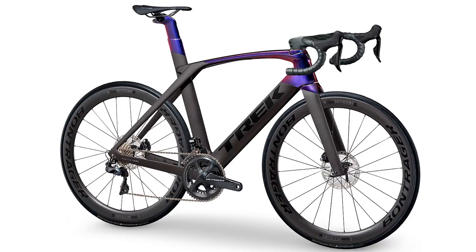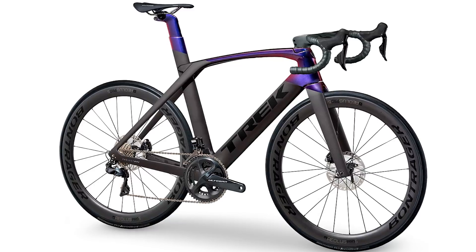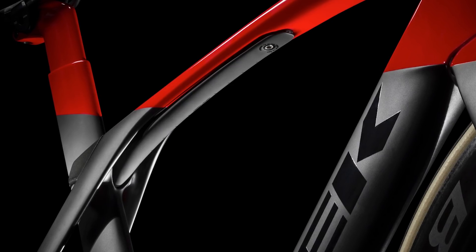Rider comfort used to be the Achilles heel of aero bikes, but the latest generation of design sets out to address that. None do it more radically than Trek with the latest Madone SLR.